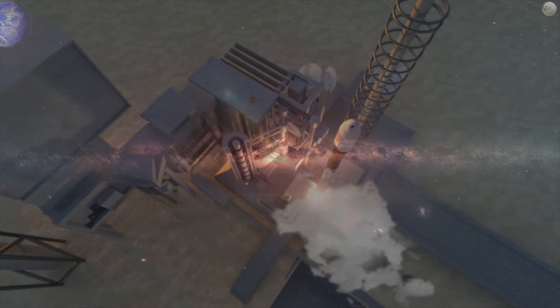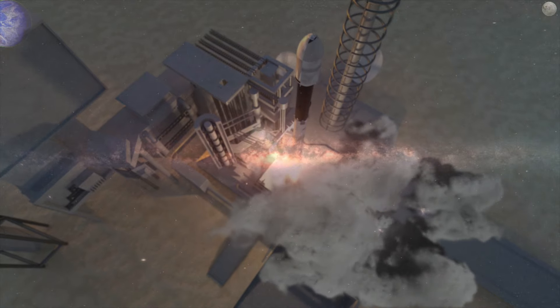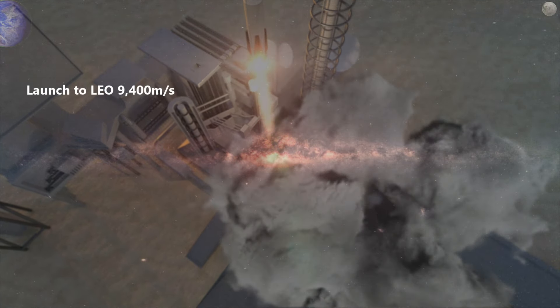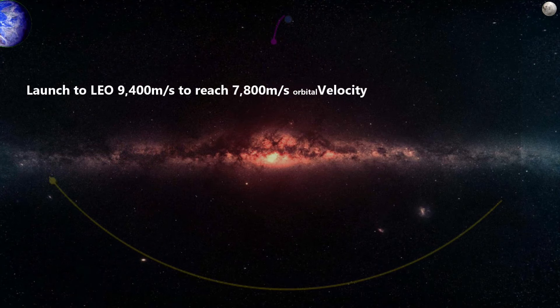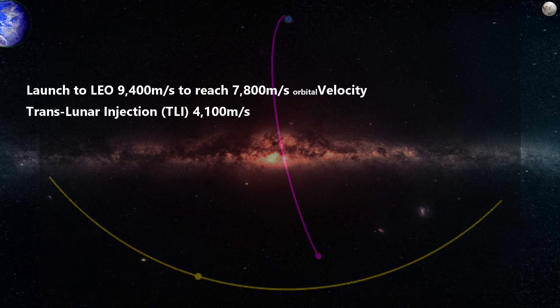To get to the moon, we launch from Earth into a translunar injection orbit. This can be split into two steps: going into low Earth orbit, which takes about 9,400 meters per second of delta-v to get the 7,800 meters per second of orbital velocity needed to stay in a stable orbit. Then we would need to add about 4,100 meters per second of delta-v to extend this orbit out to the moon.